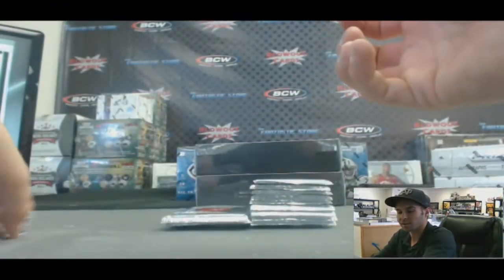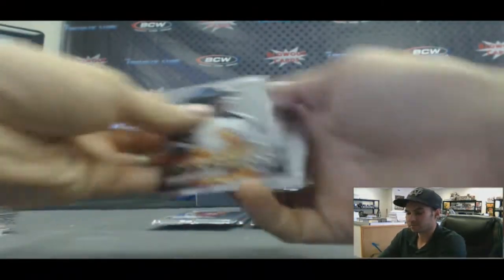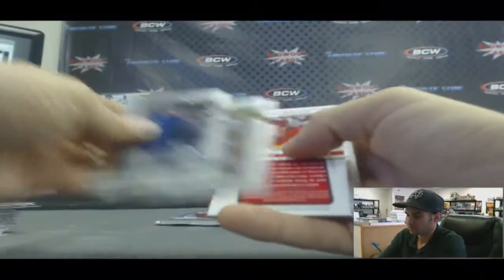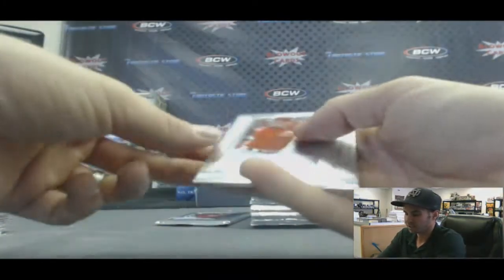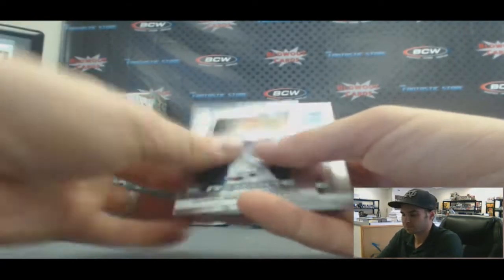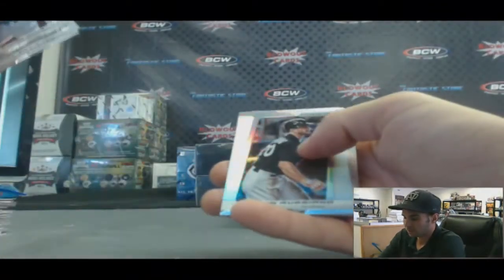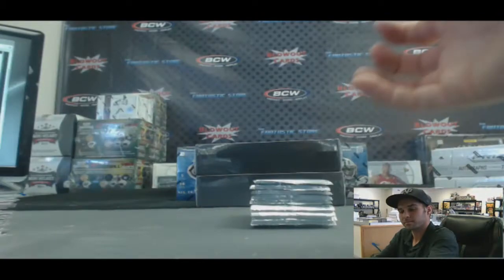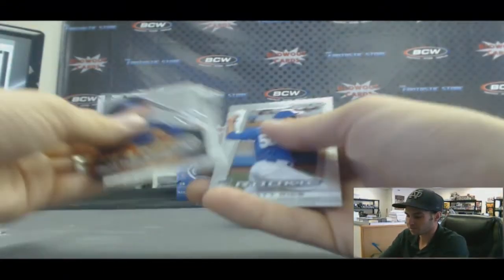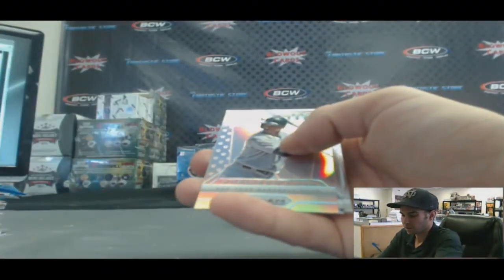Tulowitzki USA — hit one of those in the last box too. Adam Jones, fearless. We've got a nice autograph — Jay Bruce. I believe he hit a grand slam last night. My Giants are trying to chase down his Reds. Refractor of Justin Upton. Tulowitzki, fearless.